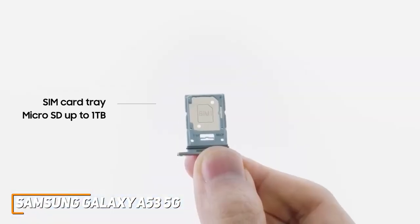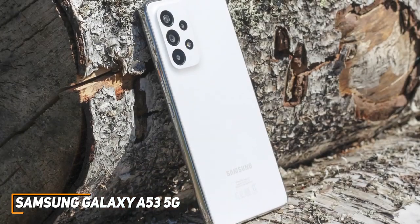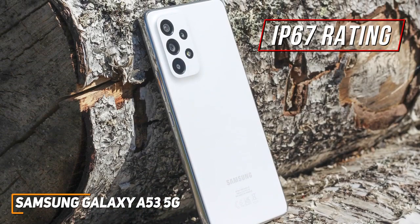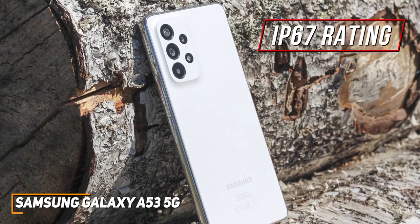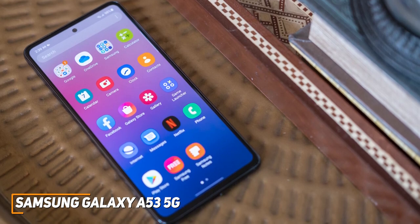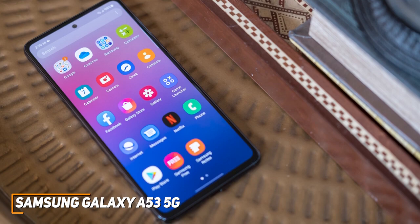It also offers expandable storage up to 1TB if you require additional space. It has a sleek design with a sturdy plastic chassis and an IP67 water-resistance rating to protect against dust or splashes, although the design of the phone can be improved on, which is why I made sure to include different types of options for every type of person in this video, so regardless of your specific needs, I'll have the perfect phone for you.